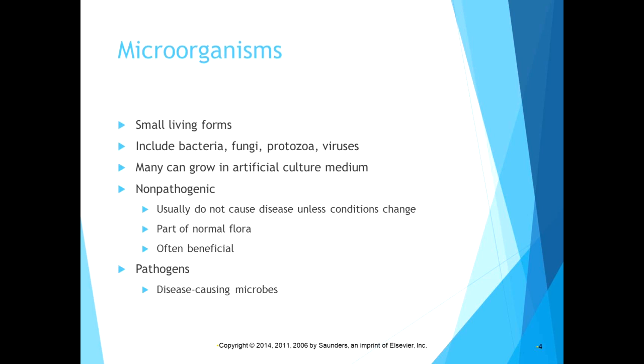We have many non-pathogenic bacteria that are part of the normal flora of our body — they usually don't cause disease unless conditions change, and they are often beneficial. Sometimes they are called opportunistic pathogens, meaning they are fine in their normal location but if they get somewhere they're not supposed to be, they take the opportunity to become pathogens.